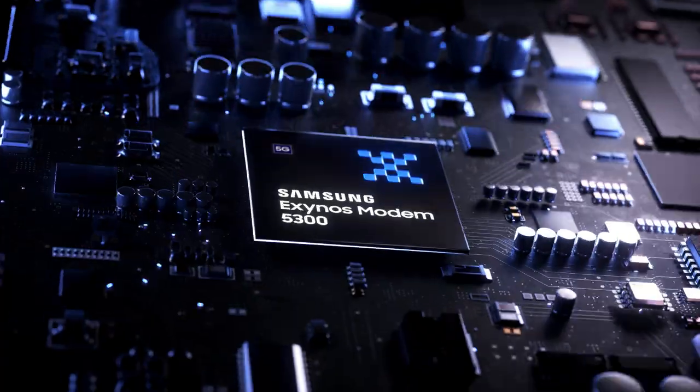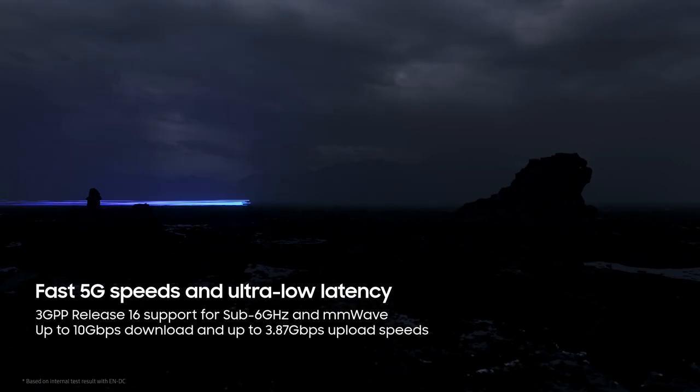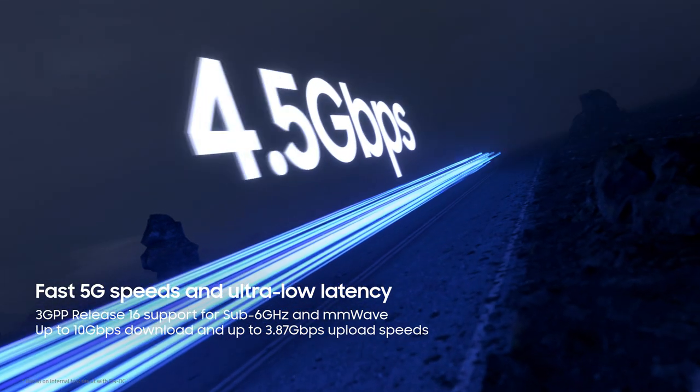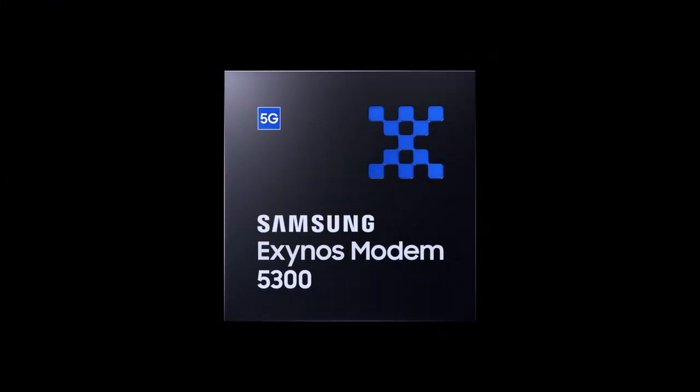Unlock 5G speeds with the Exynos Modem 5300. With a 5G modem designed for new speeds, your smartphone can deliver blazing fast 5G speed — up to 10 gigabits per second and low latency — for the next generation mobile experience.